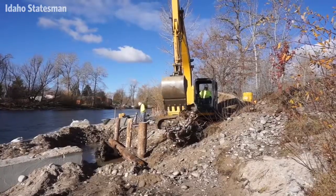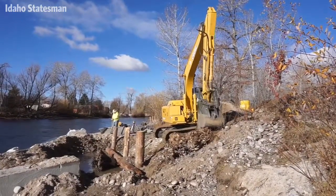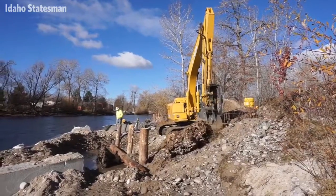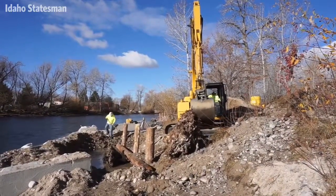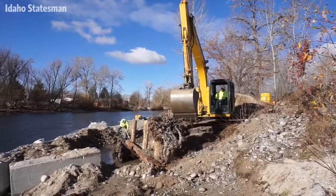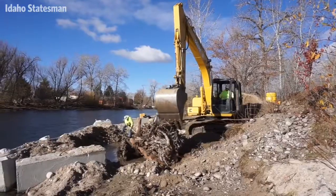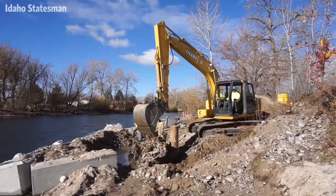We've got some logs put in here that are used to bolt the big root wads, and on top of that we dig a deep scour pool. You can see the wood right here, but they're submerged another — up to 3 feet. So we've got a big pool right here that really attracts the fish, and your invertebrates from all the wood as well.